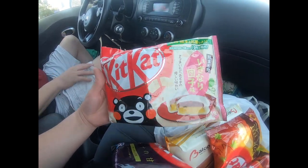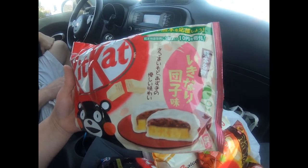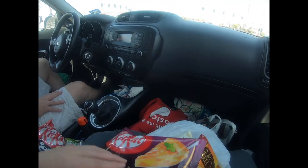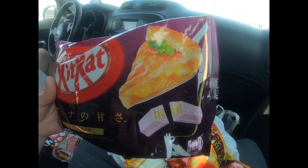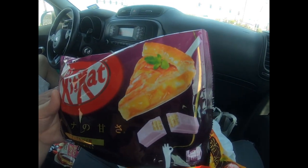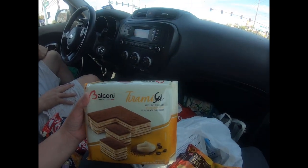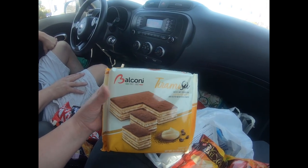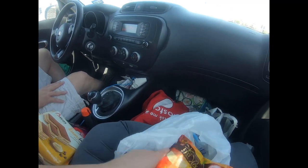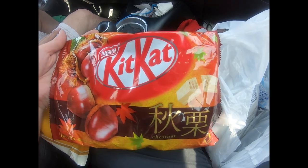We got some random Kit Kats - not sure what flavor, but that's going to be consumed shortly. We also picked up another one, maybe peach or apple. We couldn't pass up these tiramisu little cake bite things, and we also found a chestnut flavored one. We're excited about all of those.